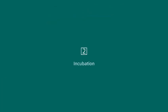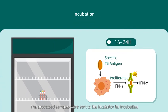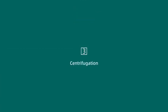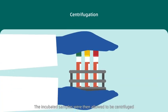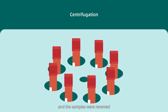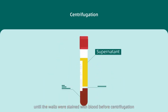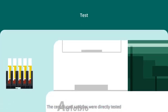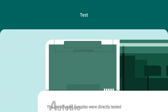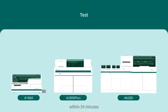Step 2: Incubation. The processed samples were sent to the incubator for incubation. Step 3: Centrifugation. The incubated samples were then centrifuged, and the samples were reversed until the walls were stained with blood before centrifugation. Step 4: Test. The centrifuged samples were directly tested on the machine to obtain the results within 34 minutes.